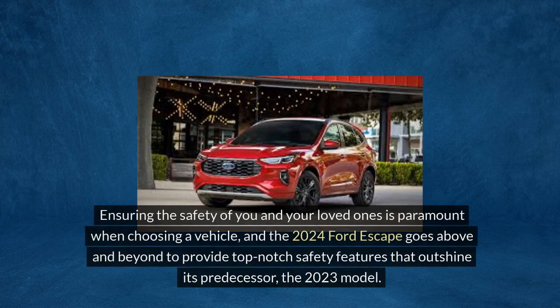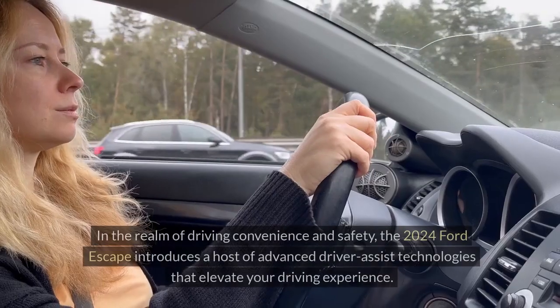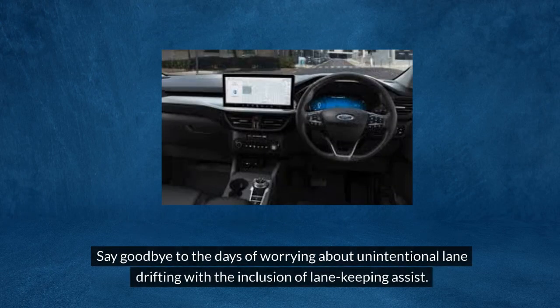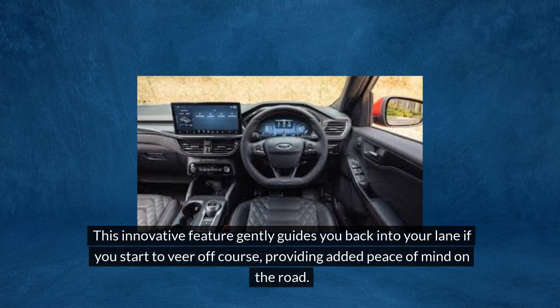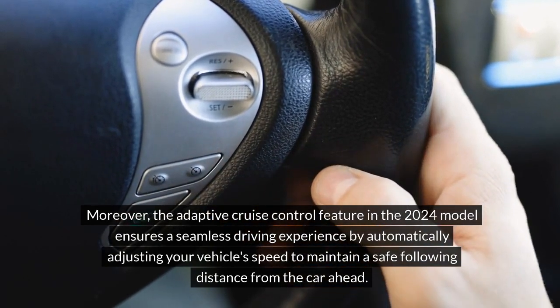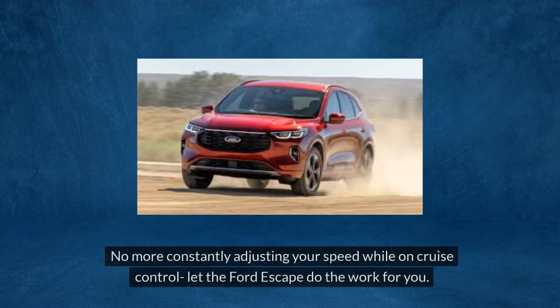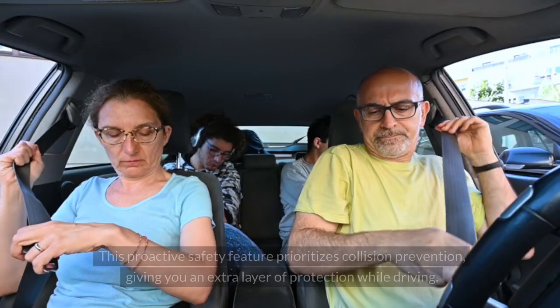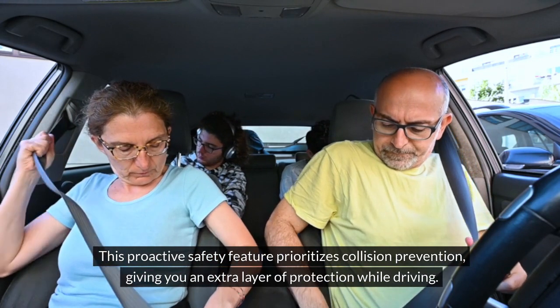Safety features. Ensuring the safety of you and your loved ones is paramount when choosing a vehicle, and the 2024 Ford Escape goes above and beyond to provide top-notch safety features that outshine its predecessor. The 2024 Ford Escape introduces advanced driver assist technologies including lane-keeping assist, which gently guides you back into your lane if you start to veer off course. Moreover, the adaptive cruise control automatically adjusts your vehicle's speed to maintain a safe following distance. Additionally, the automatic emergency braking system applies the brakes when it detects a potential frontal collision, prioritizing collision prevention.